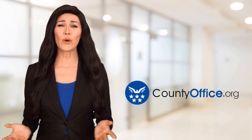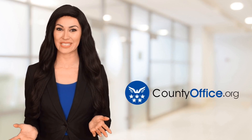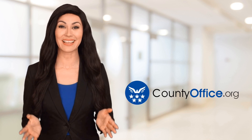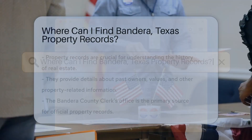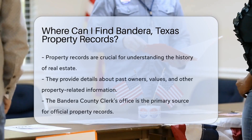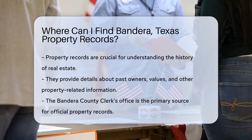Welcome to County Office, your ultimate guide to local government services and public records. Let's get started. Where can I find Bandera, Texas property records? Let's embark on a quest for knowledge about property records in Bandera, Texas.